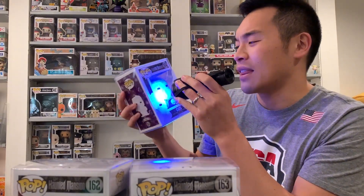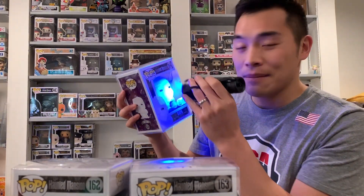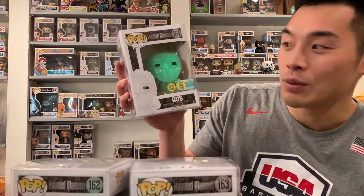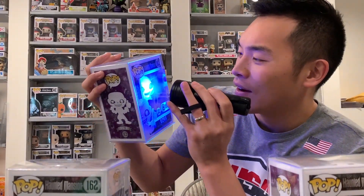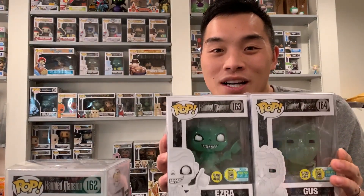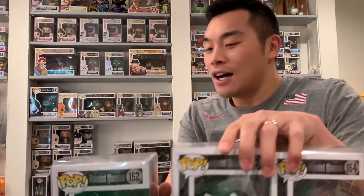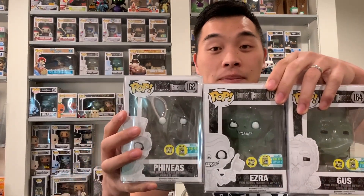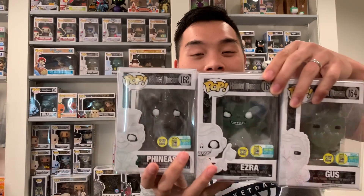I think I got a blacklight for like 10 to 15 bucks on Amazon. In my opinion it really lets you enjoy the glow in the dark really well. Even with the lights on you can start seeing that glow. I'll check these out more later, but from what I've seen in pictures the glow on these is really cool. I'm going to have to find a good spot on my shelf for these as well because I'm kind of running out of room. But I'm really, really glad to finish off my Haunted Mansion San Diego Comic Con set with these guys.